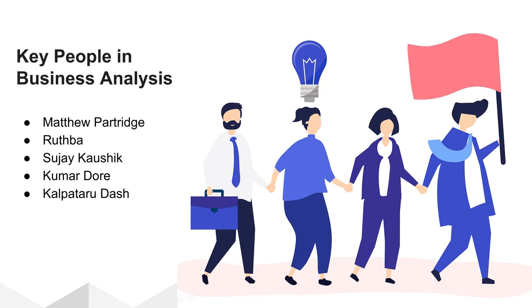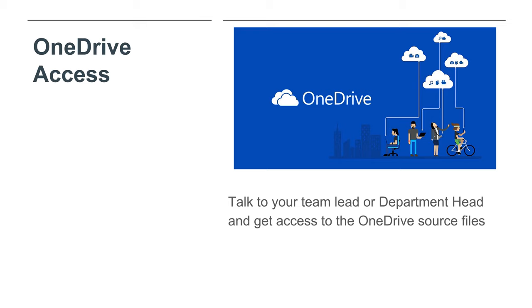Key people in the BA department are Matthew Partridge, Ruth Batahia, Sujay Kaushik, Kumar Dore, and Kalpateru Dash. ZAMIT InfoLabs has many terabytes of space on our OneDrive account. Whether you are in HR, GMC, pre-sales, or even tech departments, sometimes you will need to store and access files of huge sizes — footage in gigabytes, hundreds of resumes, customer presentations, or input data for training your models. Make sure you get access to the OneDrive folders relevant to your department. Talk to your department head or senior management for access to the required OneDrive folders.